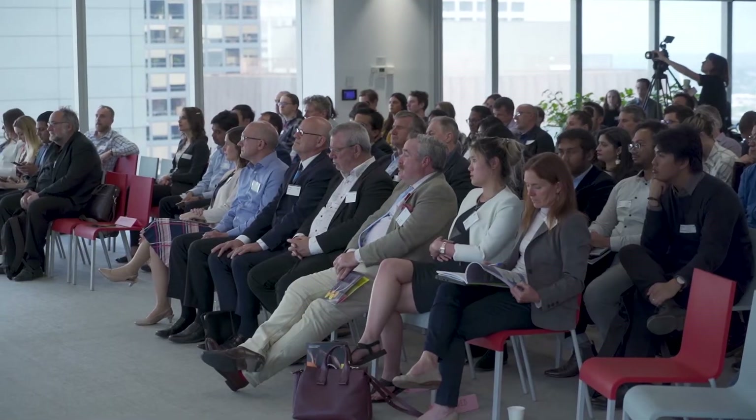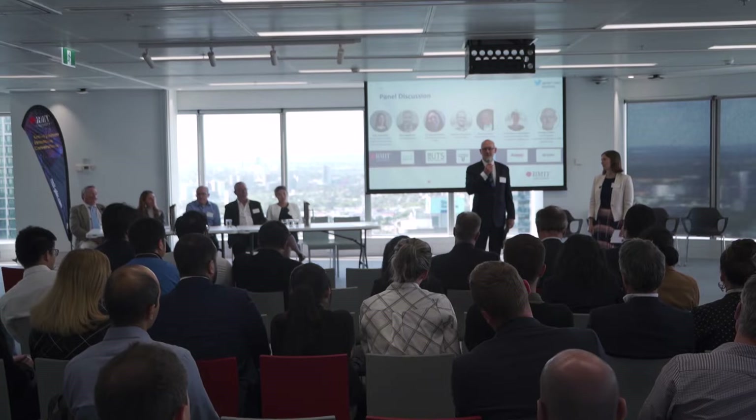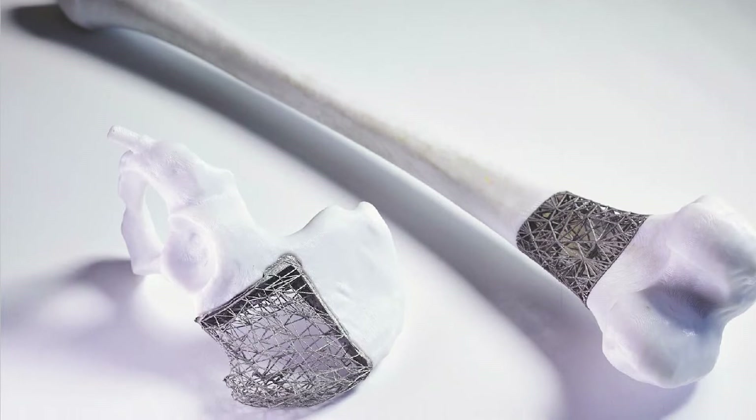Due to 3D printing we can actually manufacture a surface that otherwise would not be manufacturable. It provides the capability to address some very challenging anatomy deformities and major reconstructive procedures. We can create completely customised or personalised patient-specific medical devices.